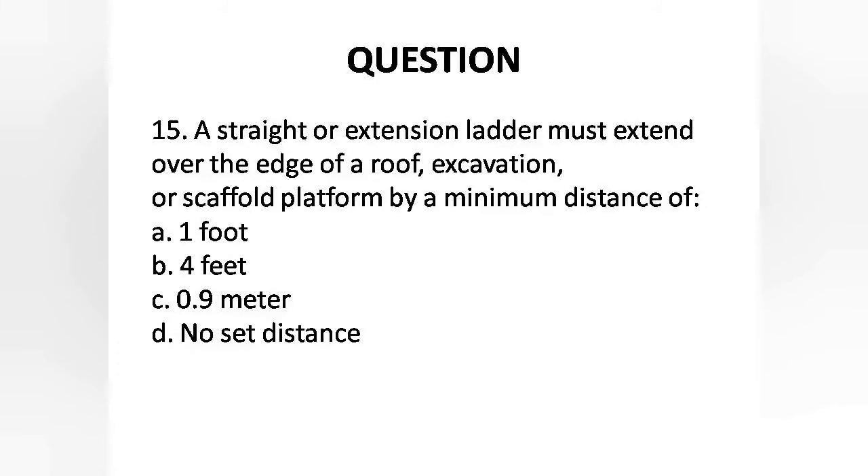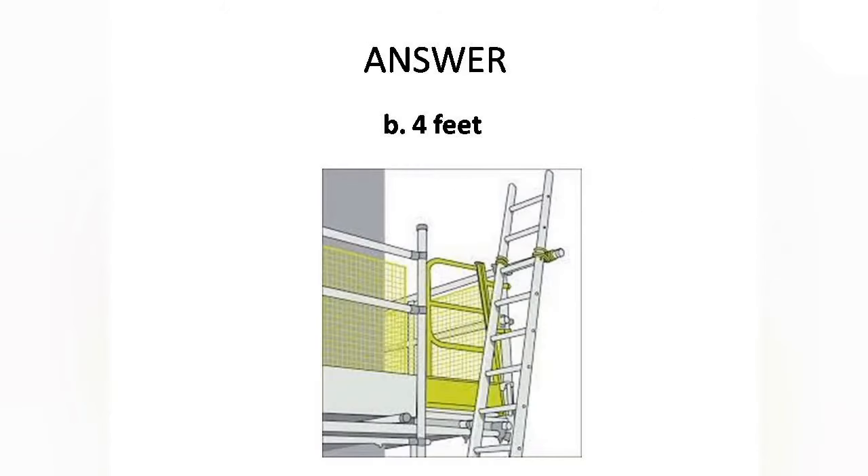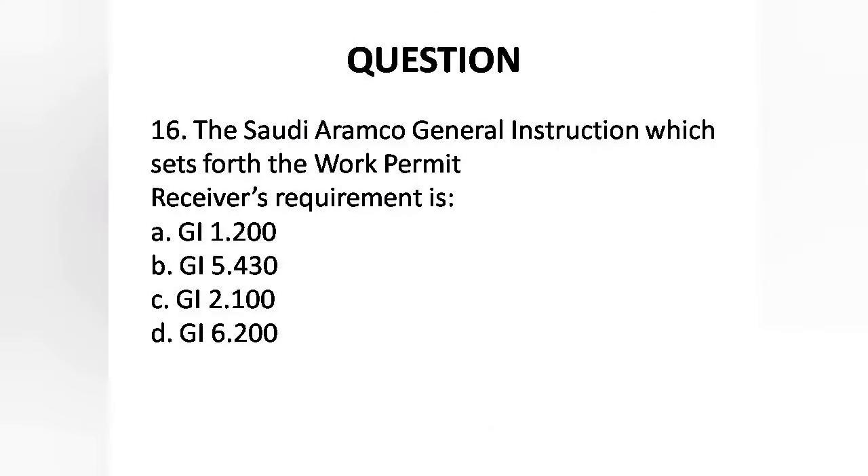Question 15: A straight or extension ladder must extend over the edge of a roof, excavation, or scaffold platform by a minimum distance of — Options are: A. 1 foot, B. 4 feet, C. 0.9 meter, D. No set distance. Answer is Option B: 4 feet.